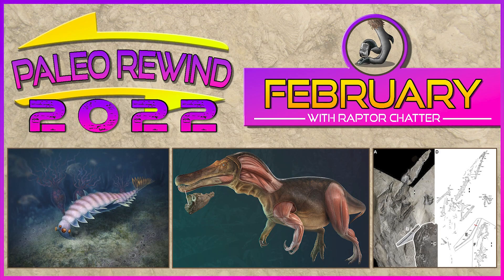Hey everyone, this is Zico Callahan and the channel Raptor Chatter are part of Paleo Rewind 2022, largely organized by the channel Edge. So go check them out, but also all the other people that are participating. For today's video though, we're going to be looking at what happened for paleontology in February. There are a lot of papers, but this is just a narrow selection of some of the most interesting. So let's get started chronologically.